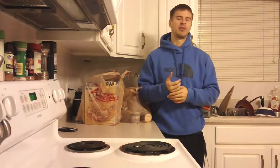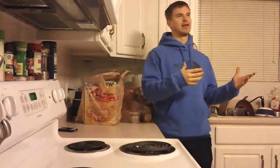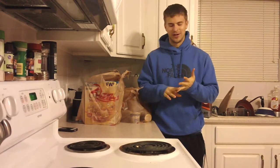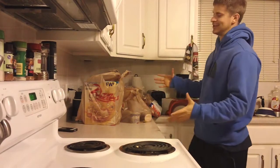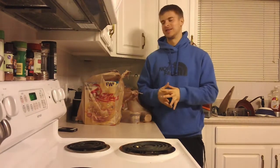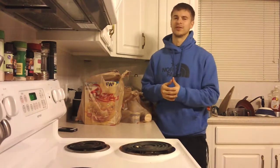I always tell most people not to go grocery shopping right after a workout when you're hungry — everything looks good. I kind of don't take my own advice sometimes. The moral of the story is I went to the store for milk, potatoes, and yogurt and came back with a lot more. Going to the store right after a workout probably isn't the best idea.